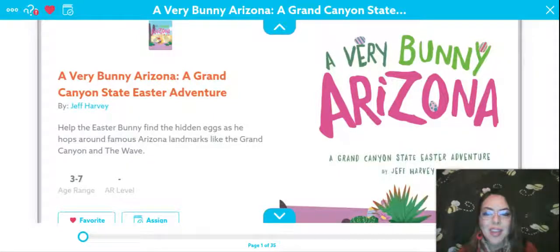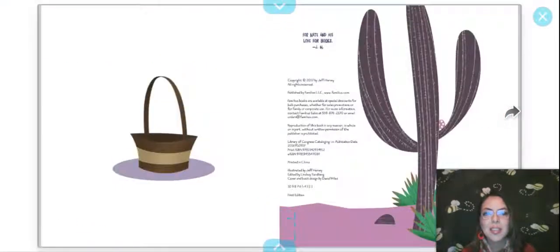This story is by Jeff Harvey and it's on the website of Epic. Help the Easter Bunny find the hidden eggs as he hops around famous Arizona landmarks like the Grand Canyon and the Wave. There is all the copyright information and the story was dedicated to Nate and his love for books.